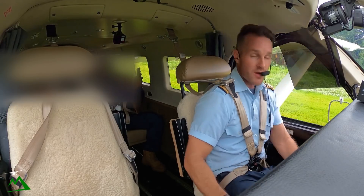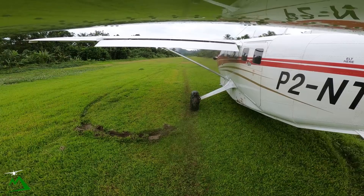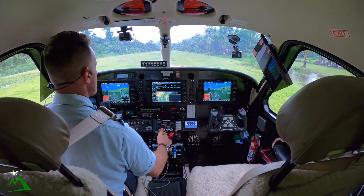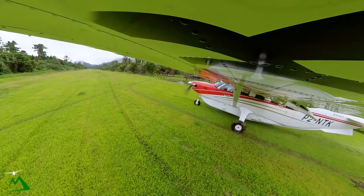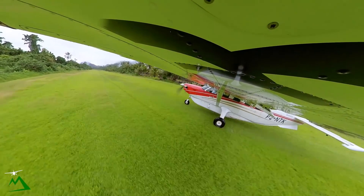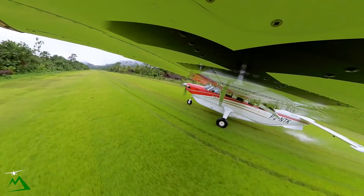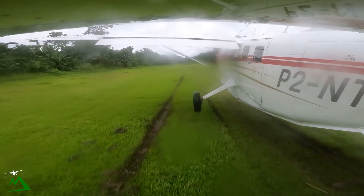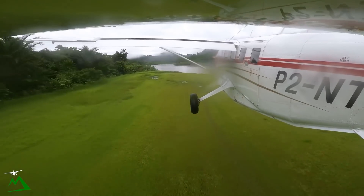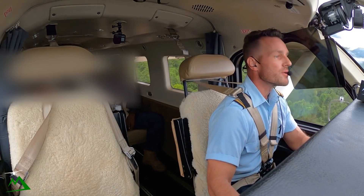This is a true soft-field takeoff. 40 knots by that point. 1630. Accelerating well. Airspeed 40, lower the nose. Airspeed 56 and airborne, lower the nose. Now climb out at 73. There we go. That's always stressful.